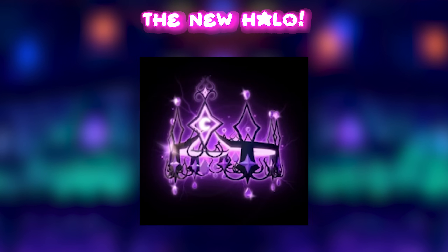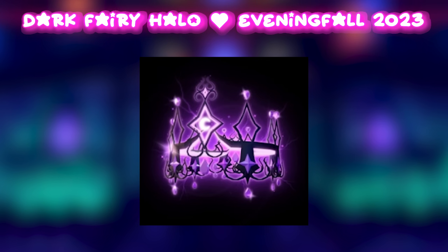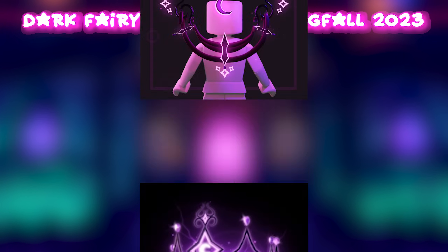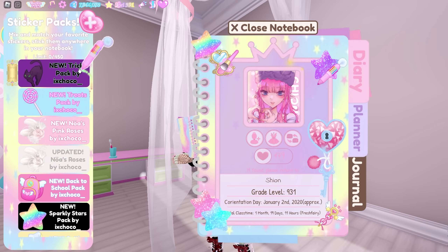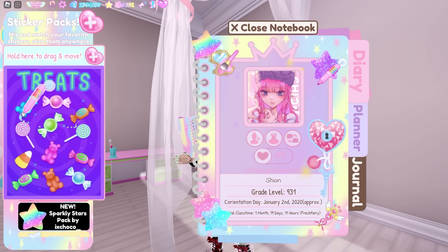Now let's take a look at the new halo. It's called the Dark Fairy Halo, Evening Fall 2023. It's honestly super pretty and I really hope I can win it from the fountain. I will be posting a guide to win the halo, so stay tuned. Here's a toggle of the halo — it's stunning. We can't forget the new sticker packs. First one is the Trix Pack — it's so cute: we have a candle, the two ghosts from Wickery Cliffs, a black cat, and more. My favorite is the black cat sticker. And next is the Treats Pack — there are a bunch of candies: gummy bears, lollipops, candy corns, and more. My favorite is the pink one.